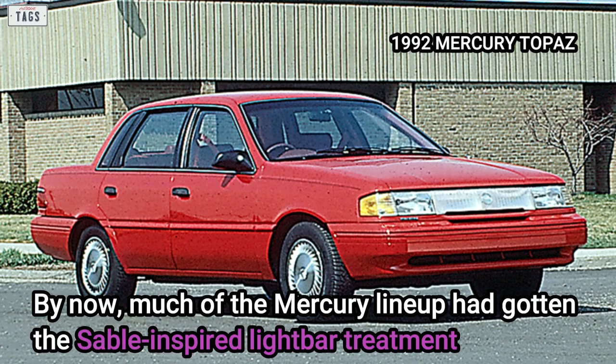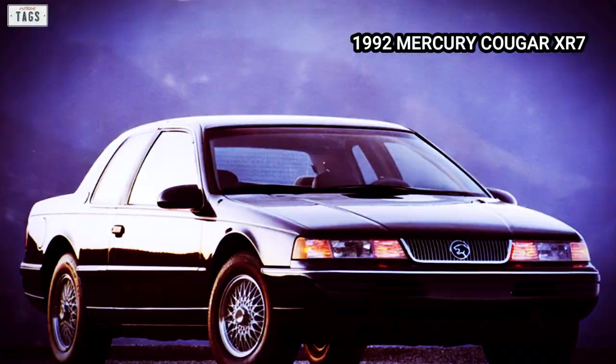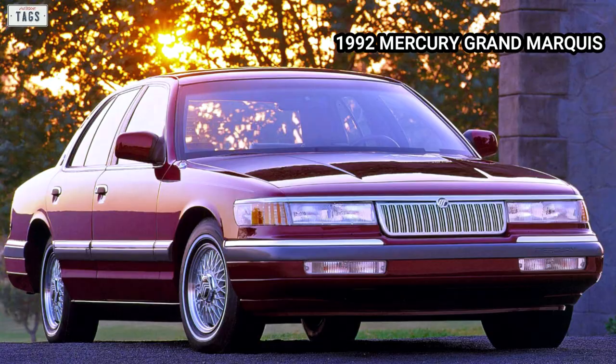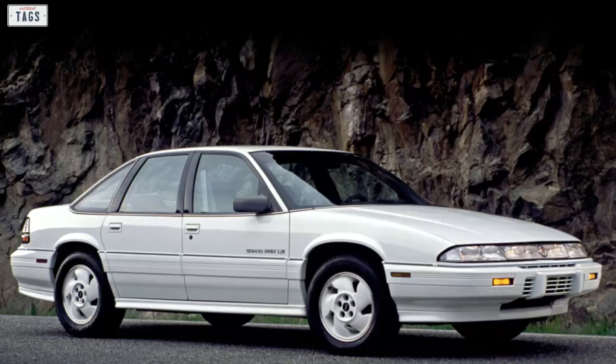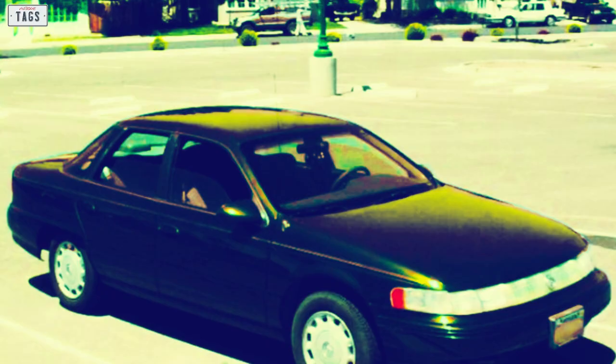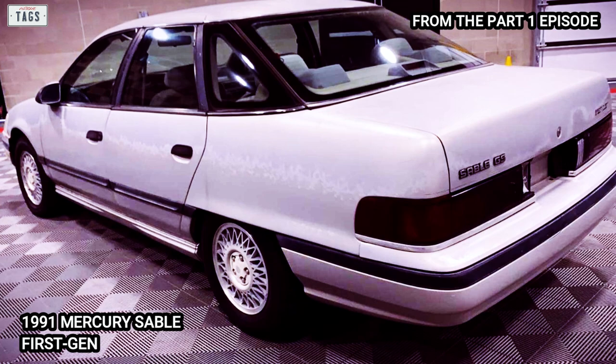By this point, much of the Mercury lineup had gotten the Sable-inspired light bar treatment, with a few exceptions such as the Capri, Cougar, and the Grand Marquis. Other brands were also using the light bar on their own models, such as the Pontiac Grand Prix sedan. Just like the Taurus, the new second gen Sable returned with its familiar GS and LS trim levels for its sedan and wagon models, and the Sable LTS eventually came to fruition — more on that later.